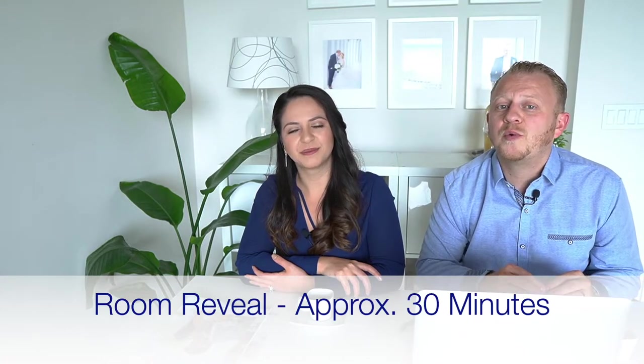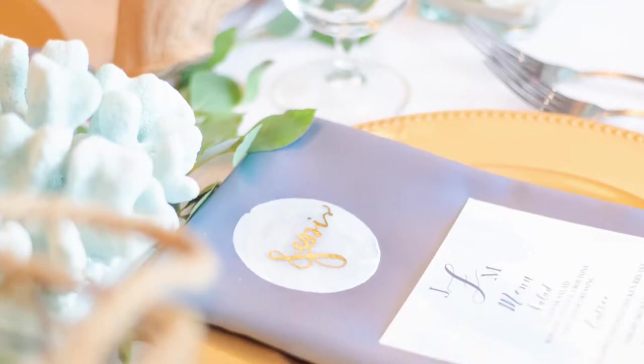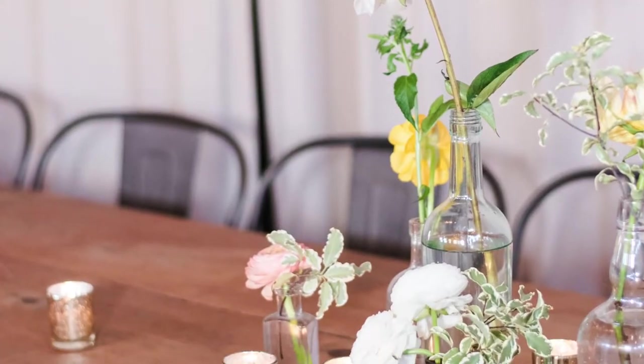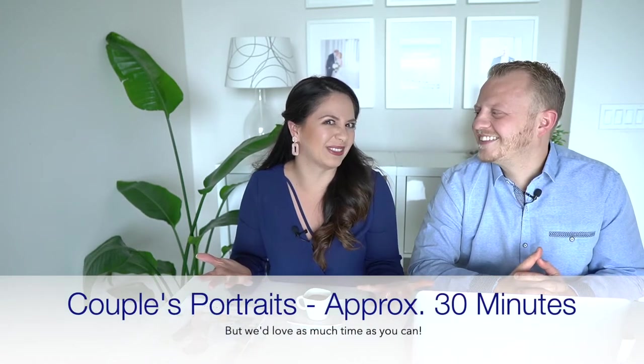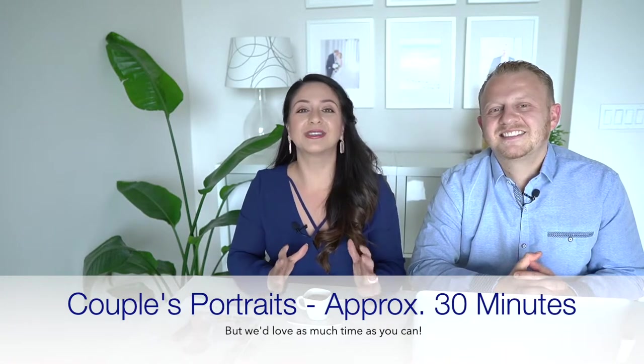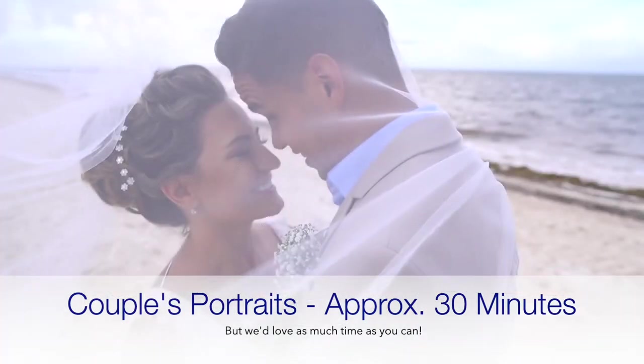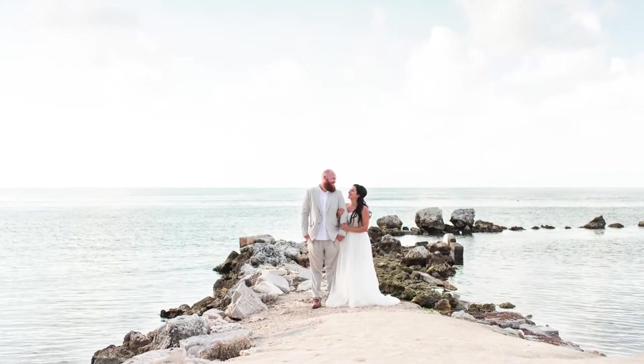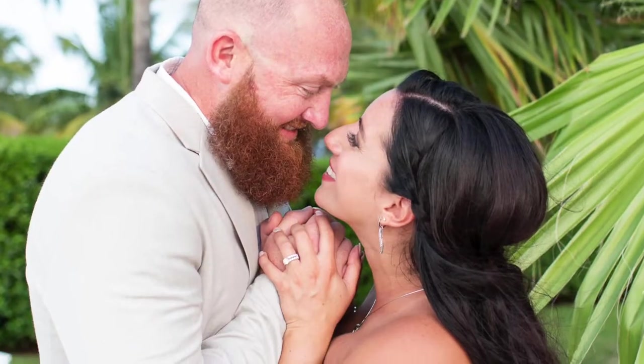Another part of your day is the room reveal, where we take the bride and groom to the untouched reception space to photograph the details as well as the two of you in the room. It's the perfect moment to see all your hard work and decisions come to life. One of our favorite parts of the wedding day is the couple's portraits. We take you to certain areas of your venue and create beautiful, memorable, and romantic images that reflect your personality and love story. During our walkthrough we'll know exactly where we need to be, because we like to be efficient and shoot with a purpose.